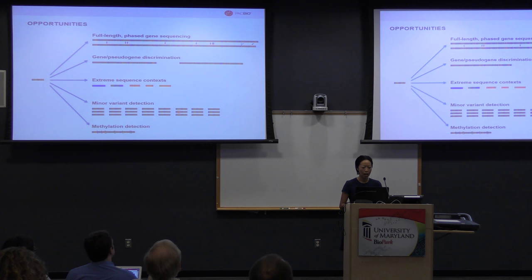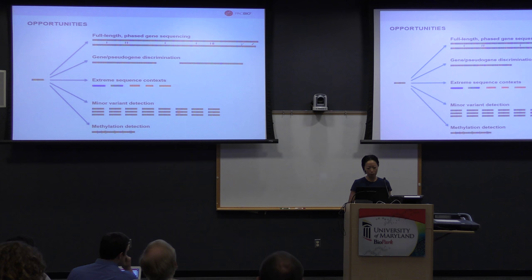In addition, minor variant discovery and structural variant discovery — which can be kilobases long — can be resolved and discovered on this platform.